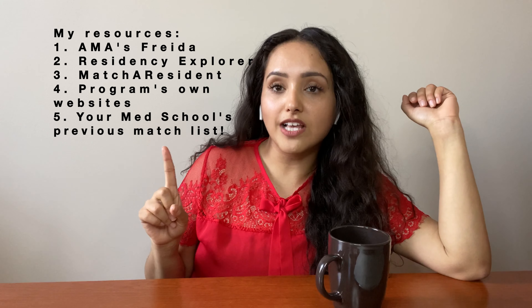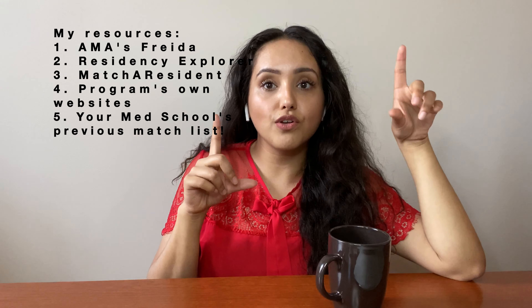As always, the video timeline is in the link below. You guys know what to do — comment, like, share, subscribe, and without wasting any more time, let's get right into it.